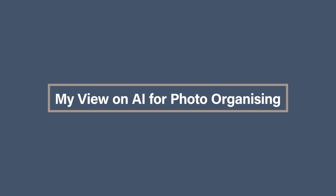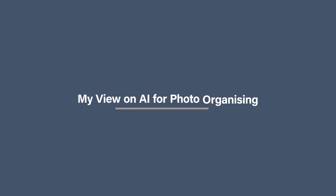My view on AI for photo organizing: AI has the potential to revolutionize photo organizing. However, it is important to be aware of the potential drawbacks, especially privacy concerns and the fact that it's not perfect. Although I am excited about AI helping to improve and streamline how we organize our photos, I still don't think we're going to be able to remove the human element, especially for printed photos. What are your thoughts on using AI to sort your photos? I would love to hear about them in the comments below.